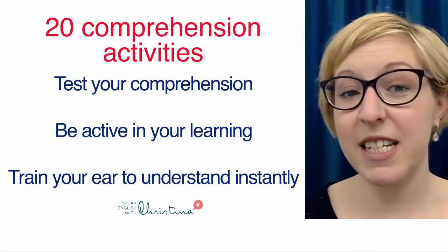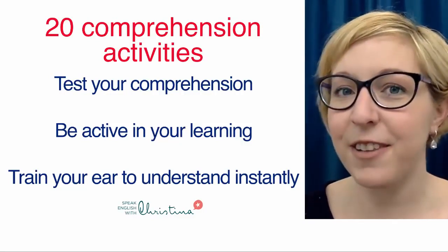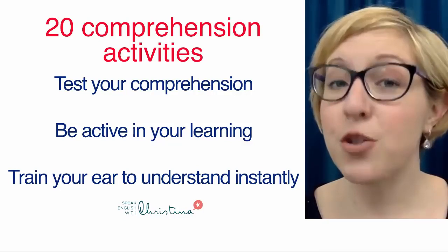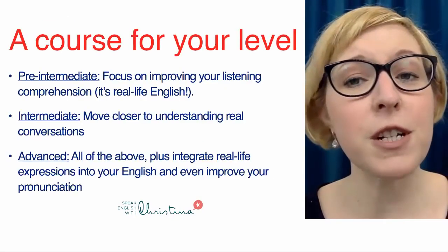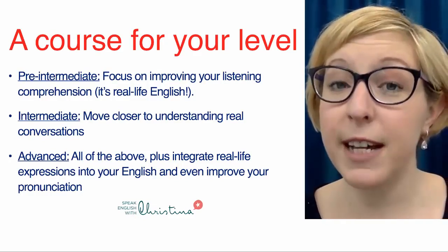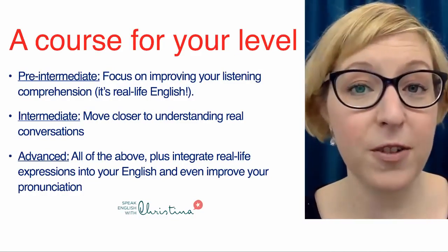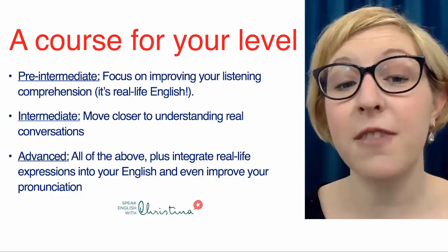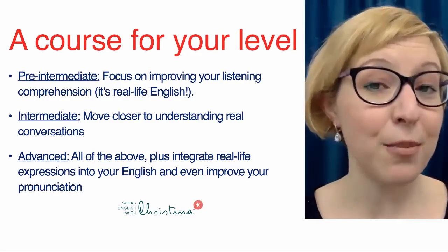You also get 20 comprehension activities to test your comprehension, and also to keep you active in your learning — it's not passive, like watching television or listening to podcasts. This will progressively train your ear to instantly understand things you hear, a little like in your native language. And it's a course for your level. If you're pre-intermediate, you'll focus on improving your listening comprehension of real-life English. If you're intermediate, you'll move closer to understanding real-life conversations. And for advanced levels, you can also start integrating real-life expressions into your English and even improve your pronunciation.